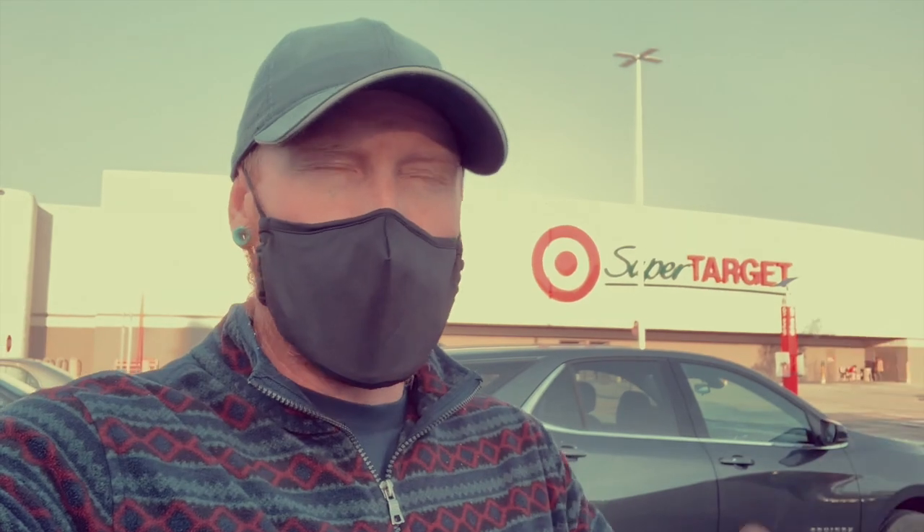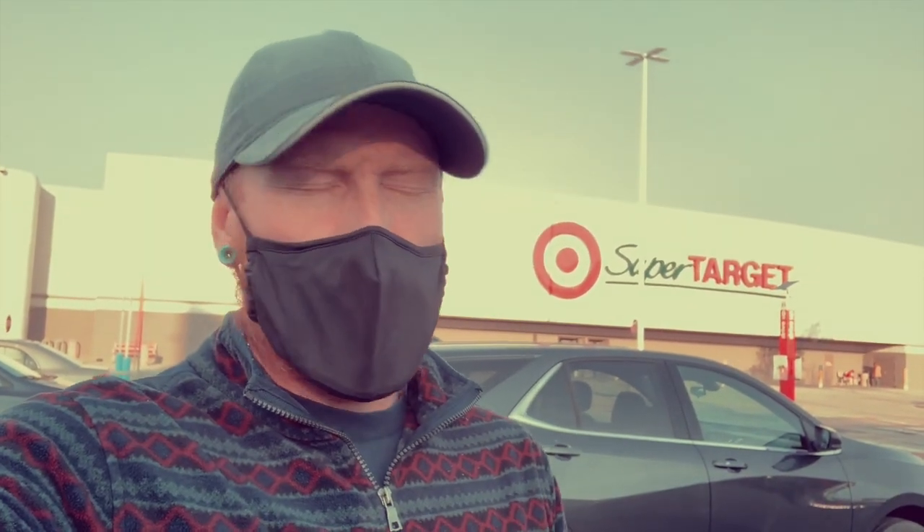One of the cool things about Epsom salt baths and sea salt baths is you can source good salt anywhere. As you can see, I'm at a totally corporate suburban chain super Target, and I'm going to go and get some sea salt or some Epsom salt that will work perfectly for my nighttime bath.